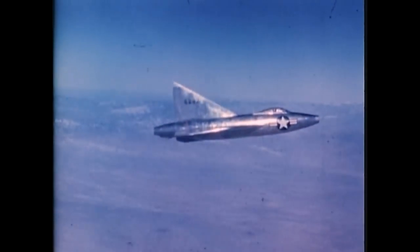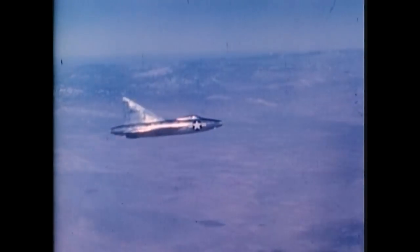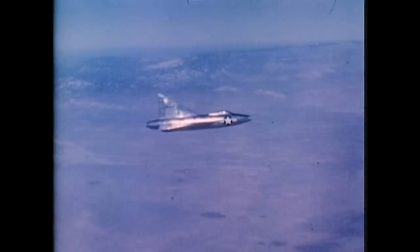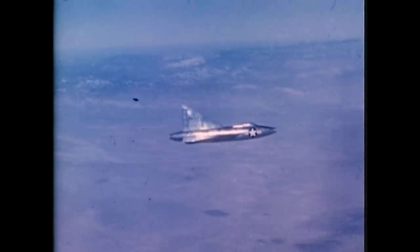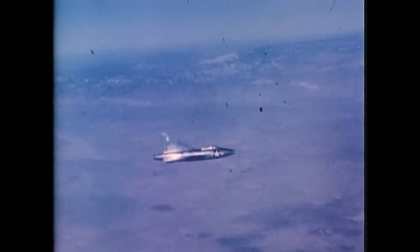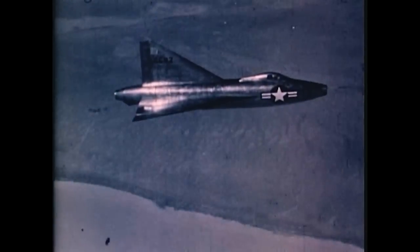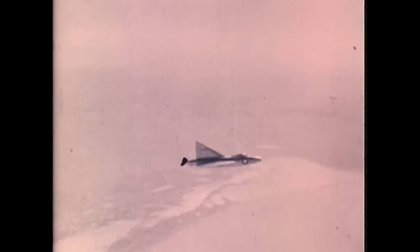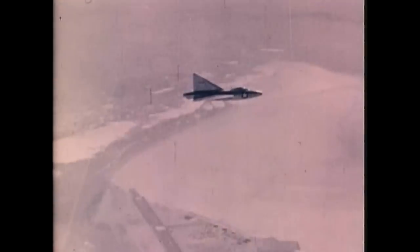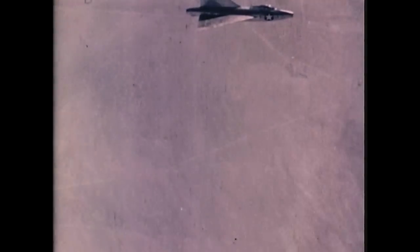Approximately 1,500 pounds of instrumentation is carried, representing more than 10% of the airplane's gross weight. The gross weight at takeoff is about 13,500 pounds. The fuel burned in a 30-minute flight reduces the weight to 12,000 pounds for landing. Completion of the first flight marks the beginning of a period of adjustment, calibration, and research testing. Records must be removed, reproduced, and studied before another flight.